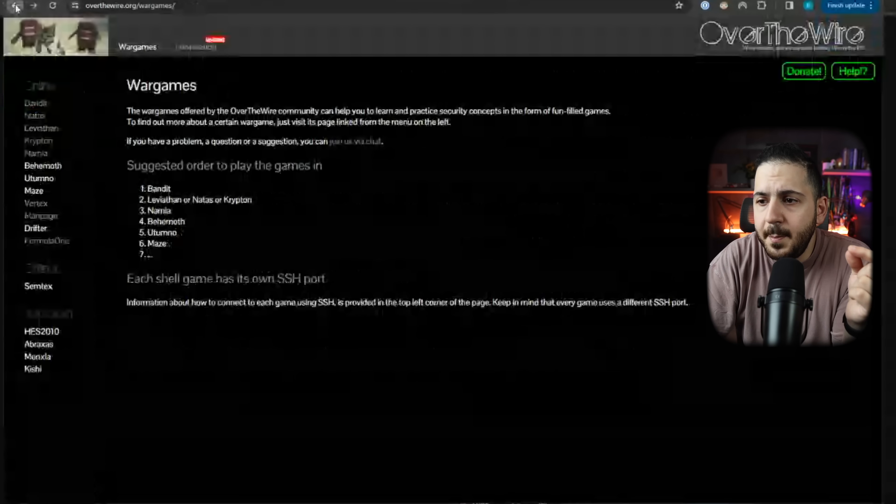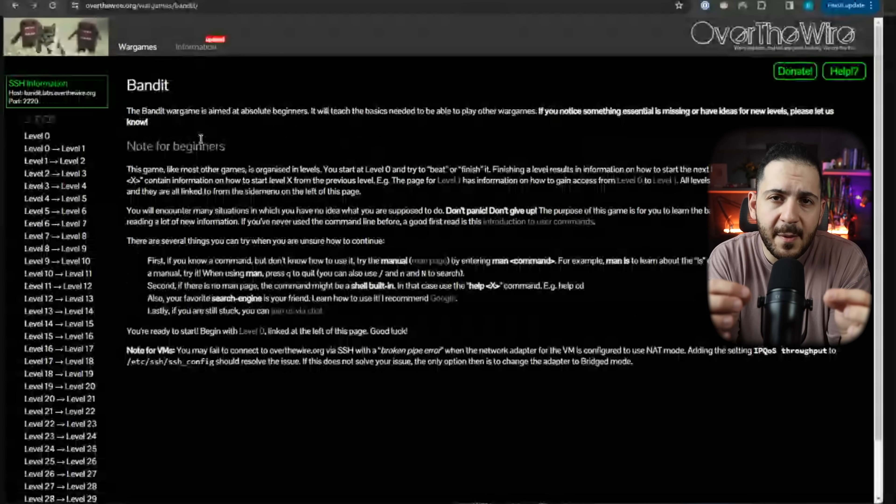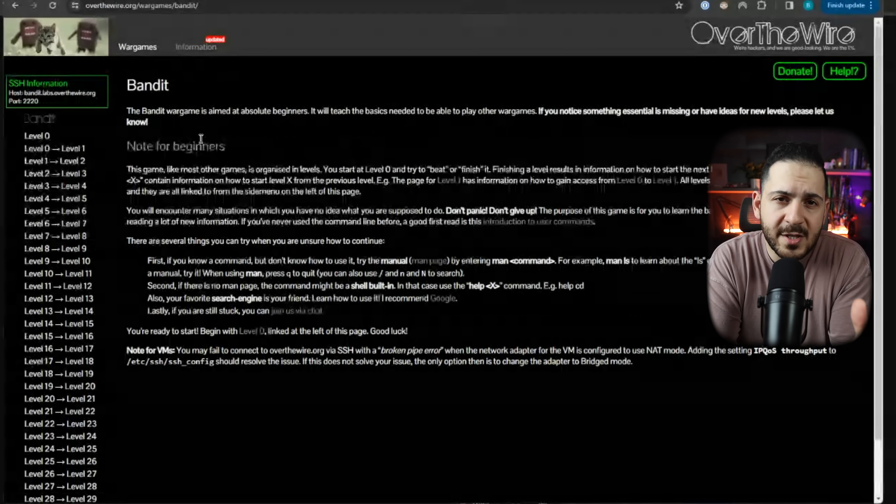The next fundamental to learn is how to use a Linux operating system. A lot of people recommend Kali Linux because it comes with all the tools, but honestly an Ubuntu by itself is good. For this, I suggest going to OverTheWire and the Bandit module. It helps you learn the basics of Linux commands in a really fun way — it requires you to SSH into a box and covers the basics you need to know with Linux.